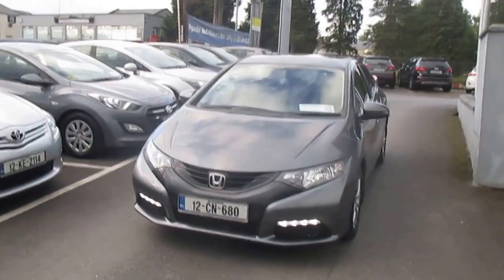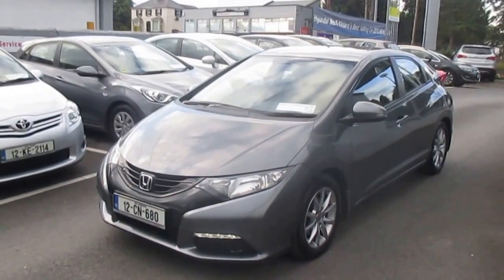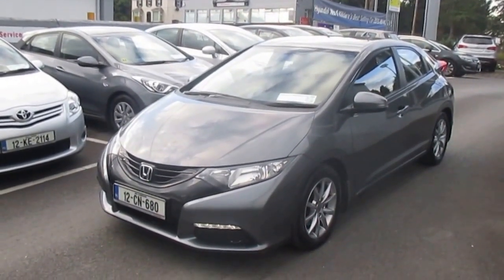So this lady bought the exact same car again, same colour. She went for a 2015 152 version, but literally the same car throughout as she was quite happy with it.